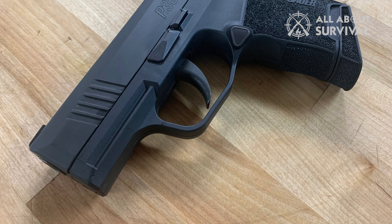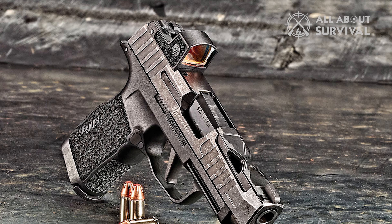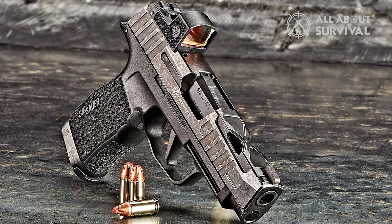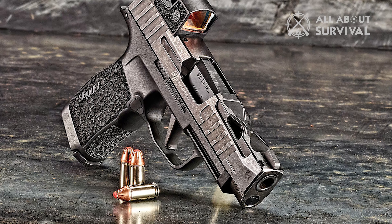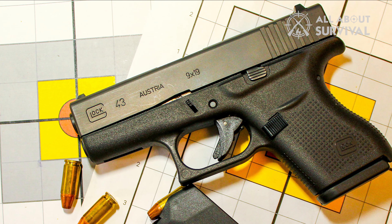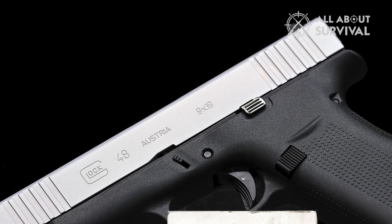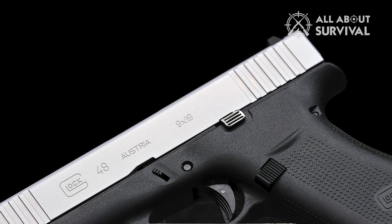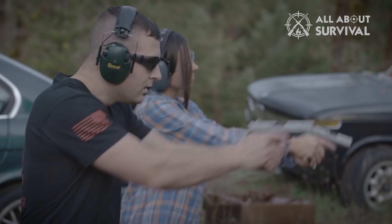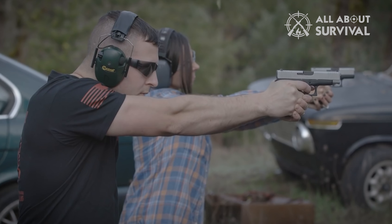Sig essentially redefined what a concealed carry handgun should be with the P365. The handgun had 12 rounds capacity, great sights, an incredible trigger, and an overall decent feel. The Glock 43 with its 6 rounds was no match for it, but with the G48, Glock has tried to turn the table. It has been a while since I bought this gun, and by now I must have fired at least a couple of thousand rounds with it. So let me share my experience with this gun — the good and the bad.